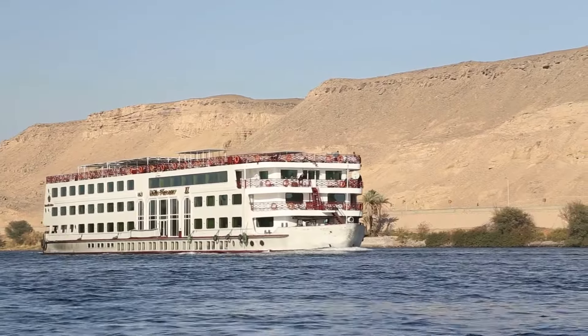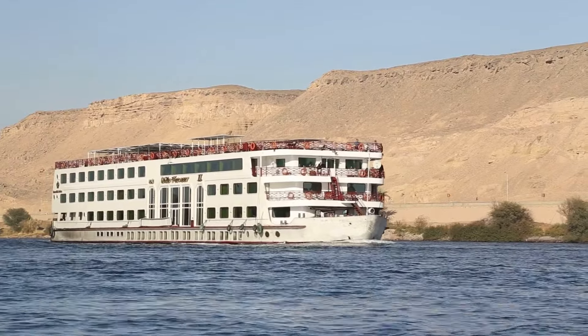Another obvious travel accessory is earplugs — great for flights and great for hotels, especially if you're on a busy road. If you're going on a Nile cruise, earplugs are essential. The boats dock at night and the crew make a lot of noise loading goods on and off, so I'd definitely take a pair if you're a light sleeper.